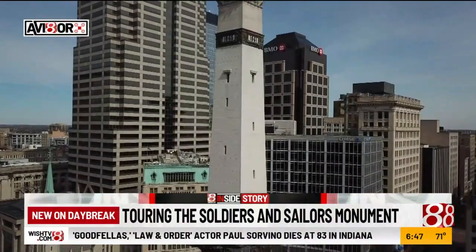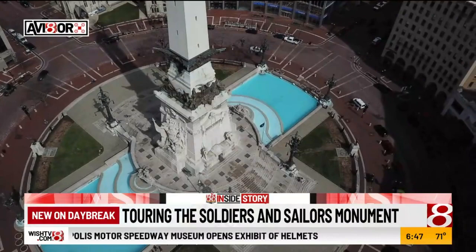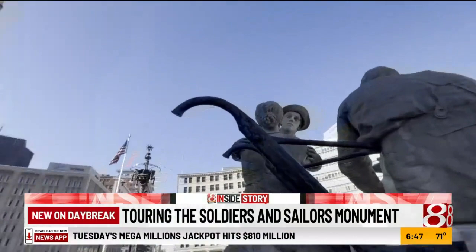How could they construct something like this so many years ago? It seems tough even this day and age. It's kind of like the pyramids. It became part of the National Register of Historic Places. The details are evident both near and far. The stone came from Spencer, Indiana, and Owen County.